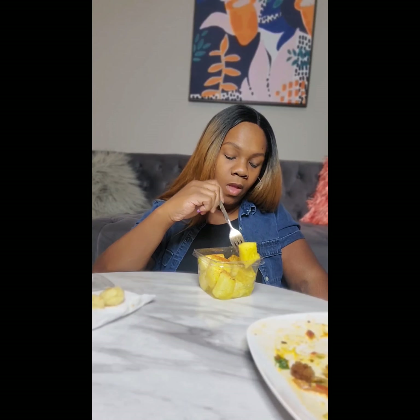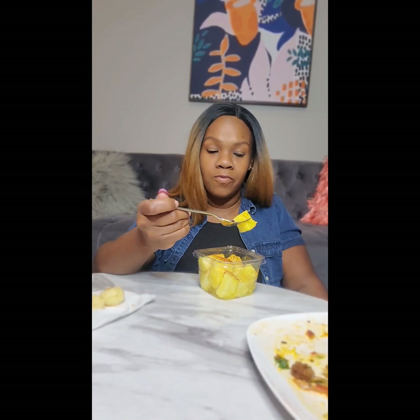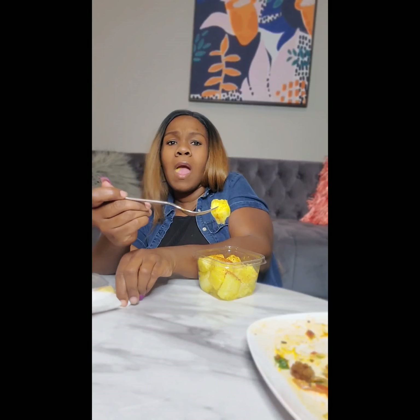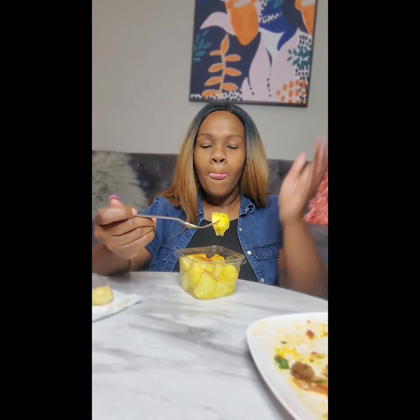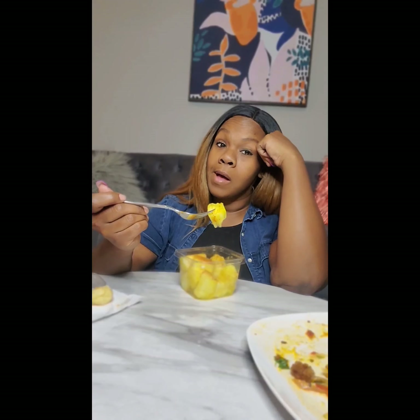This is so good! Y'all know I love me some fruit, and pineapple is one of my favorites — pineapple and watermelon and grapes. Probably pineapple — I eat it the most all year long. I don't care what season it is; I'm gonna go find me some pineapple.